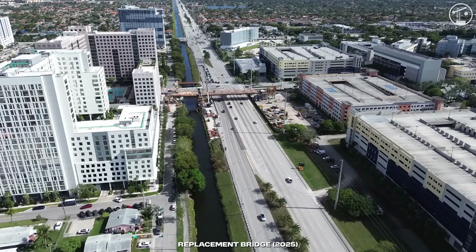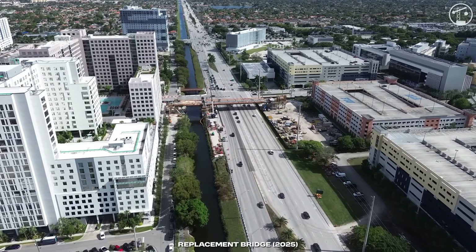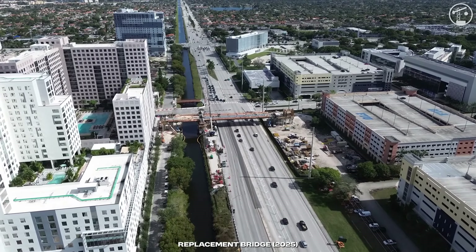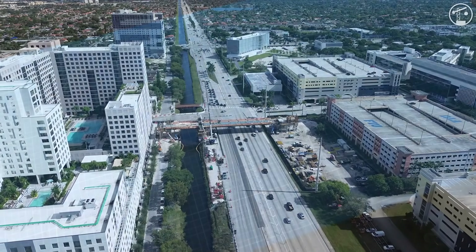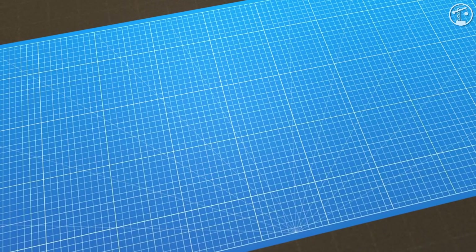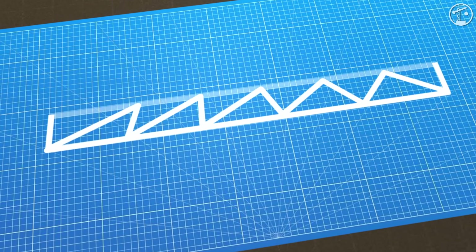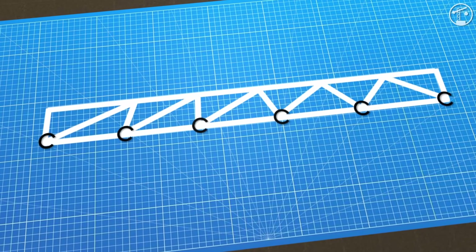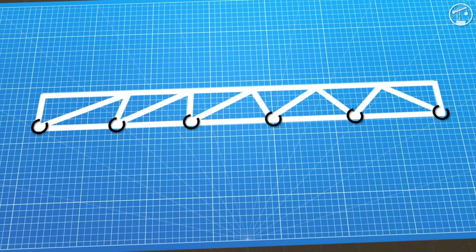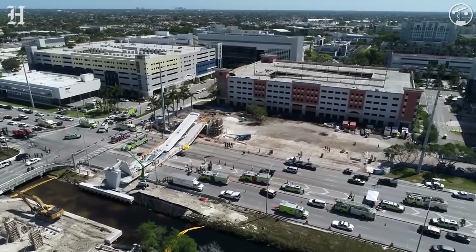The truss layout itself compounded the risk. A single-plane truss means the diagonals and verticals sit in one plane down the deck's centerline — no parallel second truss, no alternate load path if a critical connection degrades. The way the concrete was built introduced another layer of complexity. The span was cast in three stages: deck first, then the truss members, then the canopy, which created seams between pours. Those seams had to carry large forces using friction and rebar, and that only works if the joint is prepared correctly.